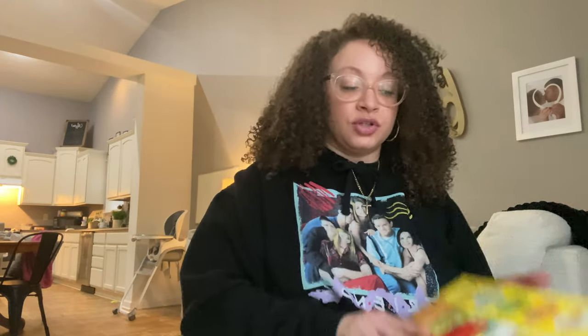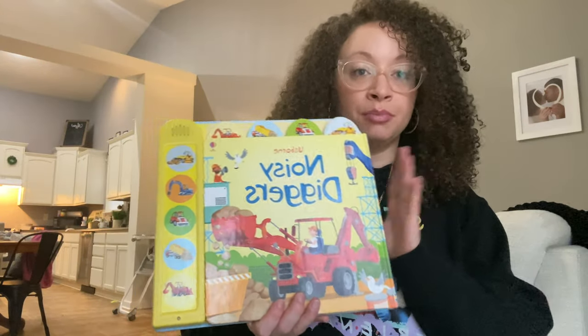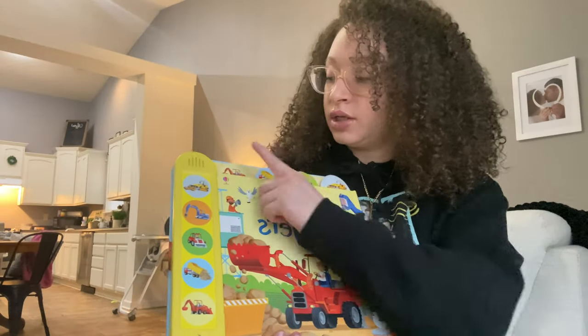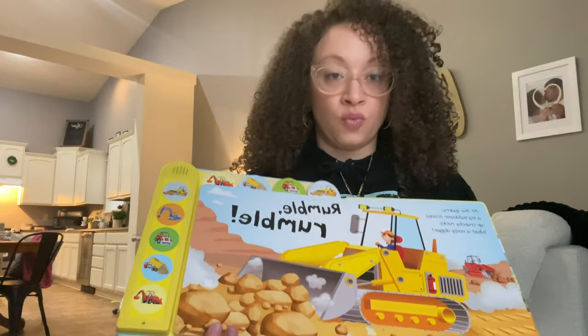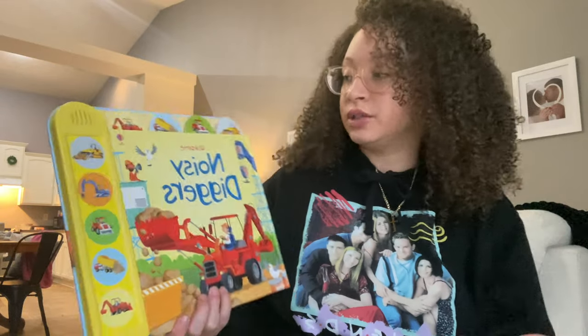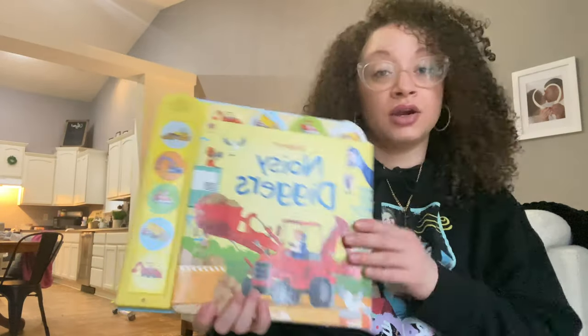I want to start off this video with showing you guys the books that I have bought. These books are geared more for my toddler than my kindergartener or my preschooler, but they all use it — they all love reading these books. I found three of these books — they're the books that have the little noise button. Just press the button depending on what page you are on, and I found these because my toddler loves anything with noise. They're in great condition.